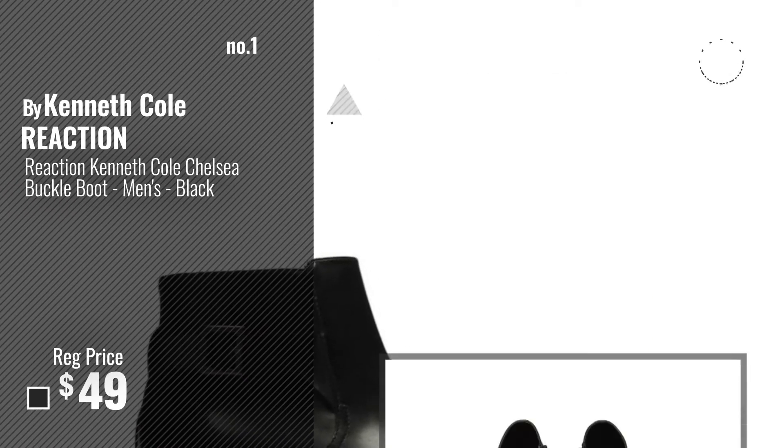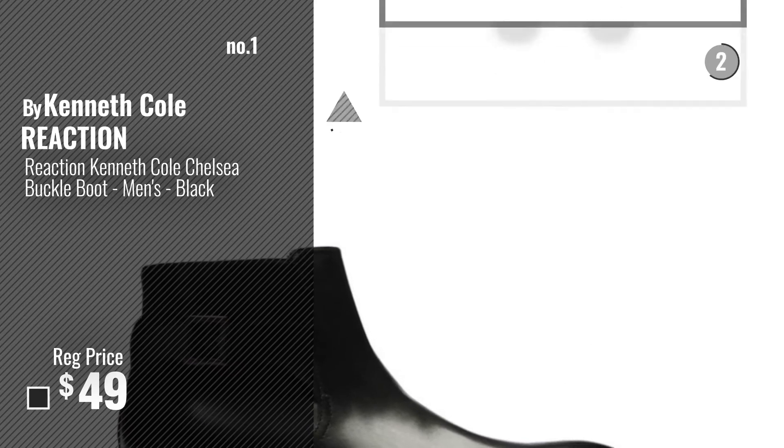Number 1, Most Popular, by Kenneth Cole Reaction. Watch this video, choose your favorite.